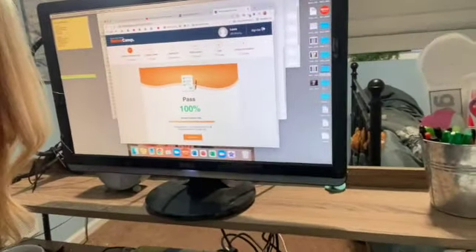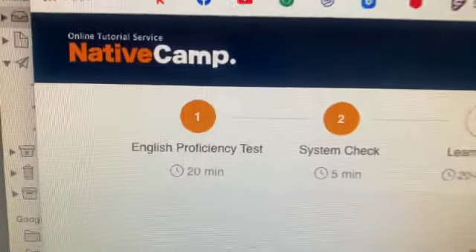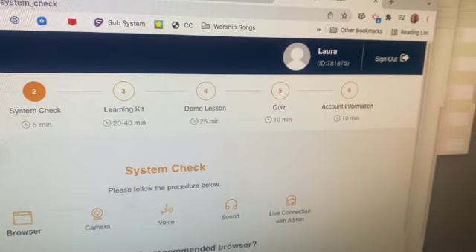I won't show you the quiz, obviously — for a native speaker you need to take that on your own. But I got 100%. It only took me seven minutes. If you're a native speaker, it should be pretty easy. You do have to kind of pay attention though, because it's like different parts of speech and you have to pick the best part of speech to fill in the sentence. After you do the proficiency test, there are six steps.